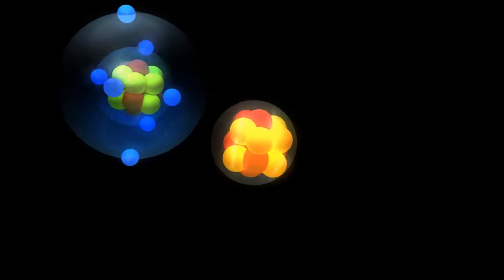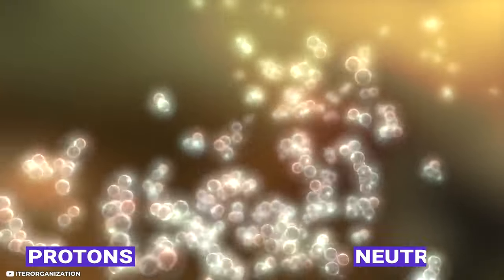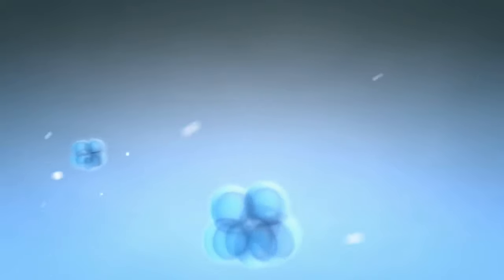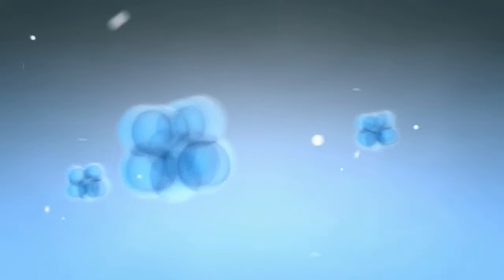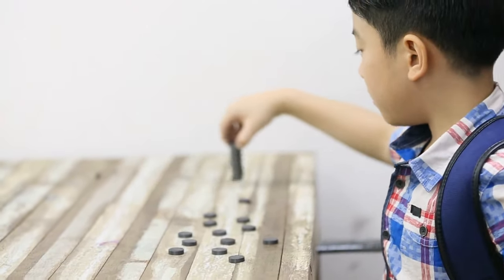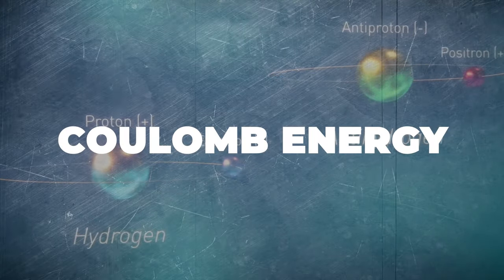Nuclear fusion is about merging two atomic nuclei together. An atomic nucleus consists of protons and neutrons and is charged positively. So two positively charged nuclei will push each other off, just like two magnets where the same poles repel each other. The electrostatic force, called Coulomb energy, is responsible for this.